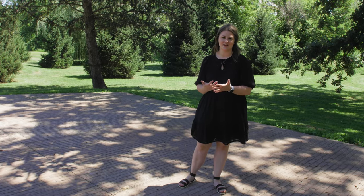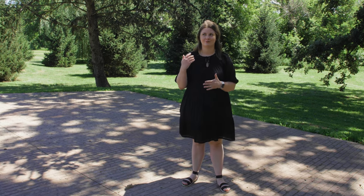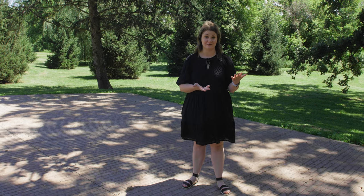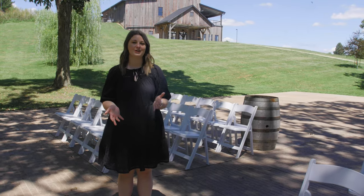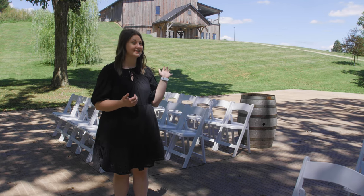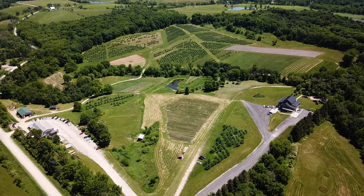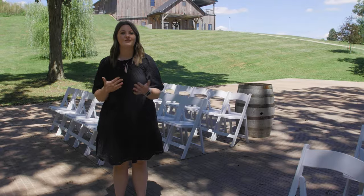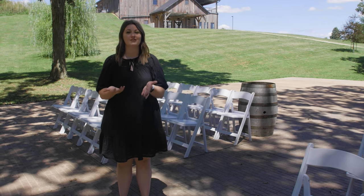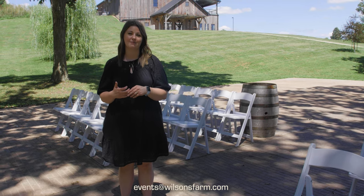In the fall you can take advantage of our apple trees or our pumpkin patch. In the summer you can take advantage of our strawberry patch, raspberry patch, and sunflower field. And even in the winter you can take pictures at our outdoor ice skating rink. That concludes our wedding tour of Wilson's Cider House and Venue. Our event space and secluded ceremony space are located on Wilson's Orchard and Farm, which is a year-round working farm. If you're interested in scheduling a private tour or learning more, feel free to email events@wilsonsfarm.com. Thanks for watching and we hope to hear from you soon.